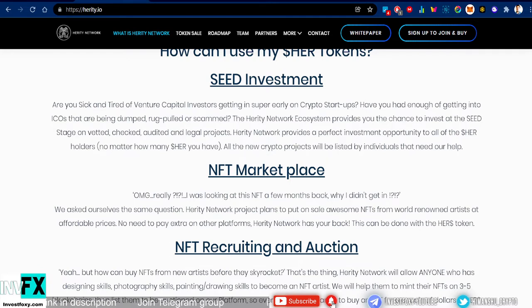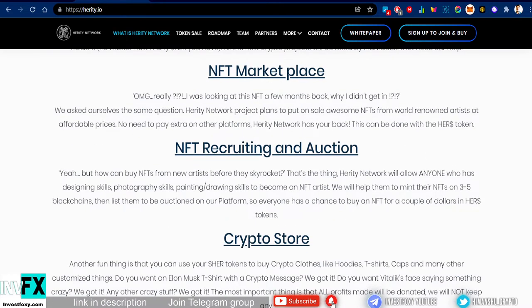Their use case also includes an NFT marketplace. They describe a scenario where someone looked at an NFT a few months back and wished they had gotten in earlier. Heritage Network plans to put on sale awesome NFTs from world-renowned artists at affordable prices, with no extra tax like on other platforms — and this can all be done with HER tokens, giving the project additional utility.